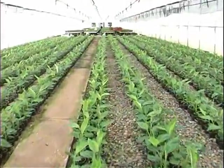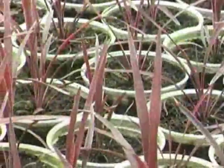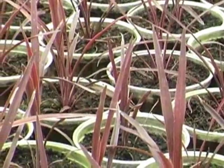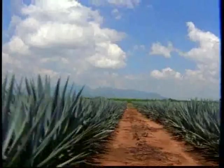Our plants are distinguished by their perfect homogeneity, bigger size, and guaranteed genetic quality. The plants are presented in a wide variety to fit the customer's requirements. Our products are divided into several categories.